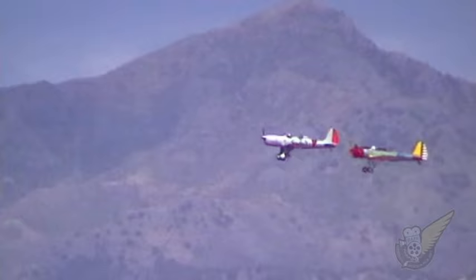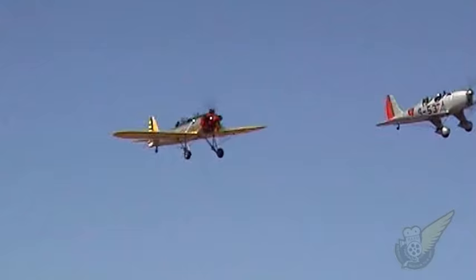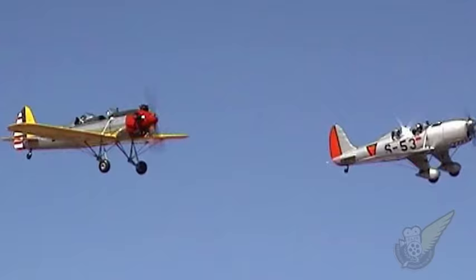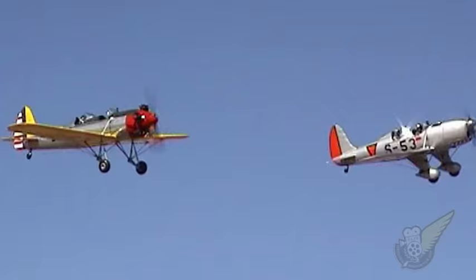This particular Ryan STM, sporting an authentic Dutch East Indies colour scheme, also has a wartime history. In early 1942, it was shipped from Indonesia across the Timor Strait to Australia, along with 33 other aircraft, to escape from the advancing Japanese forces.